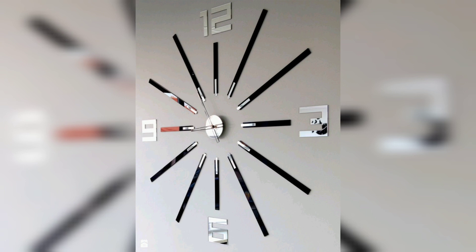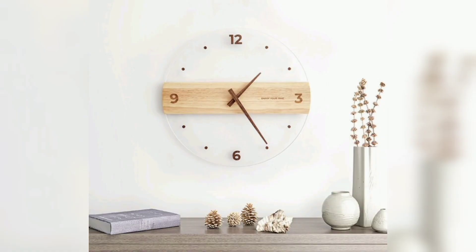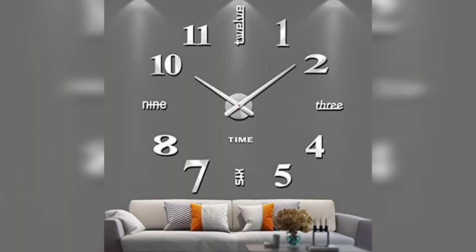Your decor is a matter of your own personal taste, and everything you put on your wall is a good reflection of that. You can use your clock to determine what kind of aesthetics you want to go for — a modern, unique style with your wall clock.